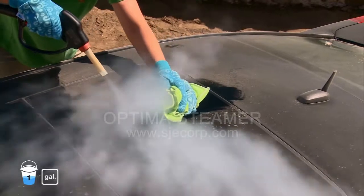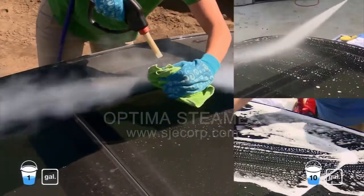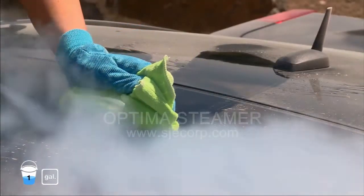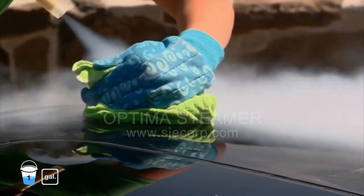With the traditional pressure washer method, Vicki must undergo multiple steps to clean. With the Optima, there are just two steps needed to clean the roof: spray with temperature-safe steam and follow up with a soft microfiber towel.